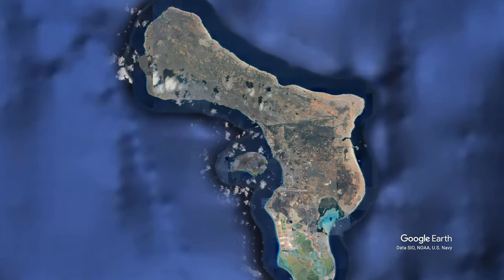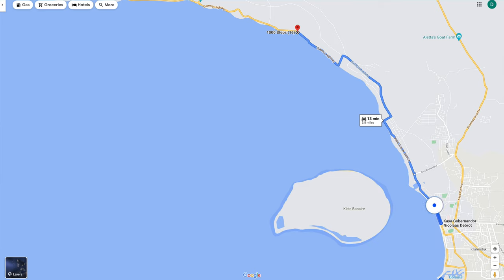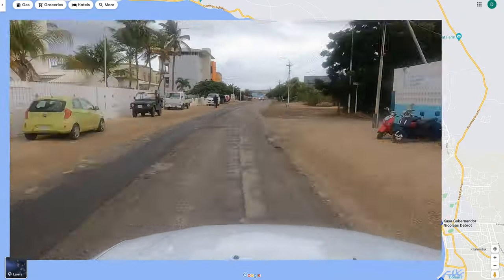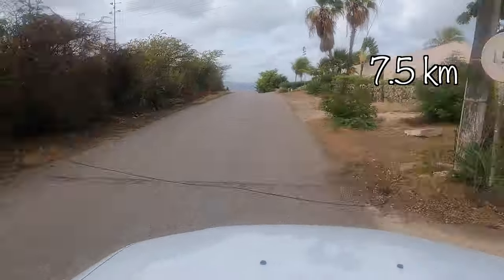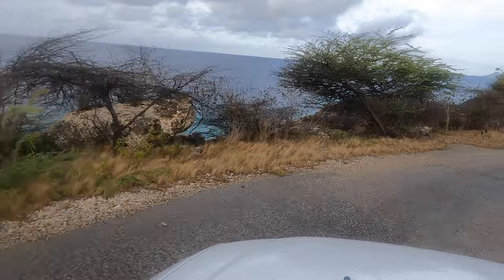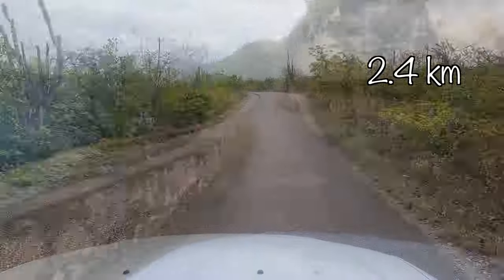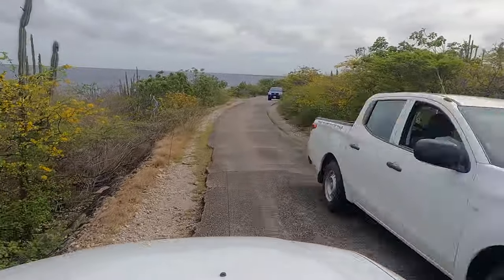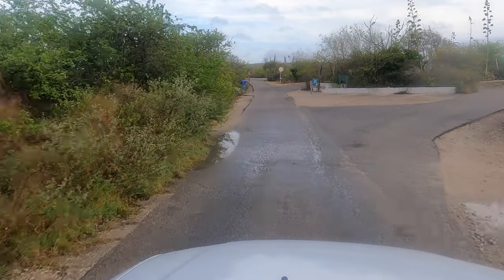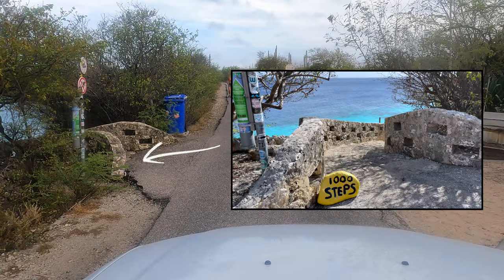1,000 Steps is in the north half of Bonaire on its leeward coast. The drive takes about 15 minutes from downtown Preilendijk. Start north on Kaya Nicholas Brute for 4.7 miles. At Oil Slick Leap, the road turns right and changes to Queens Highway. Proceed 1.5 miles. Note that the road is now a single lane but has two-way traffic. Look for WEB, the water and electric facility on the right, and a stone stairway on the left with a yellow dive marker just inside.